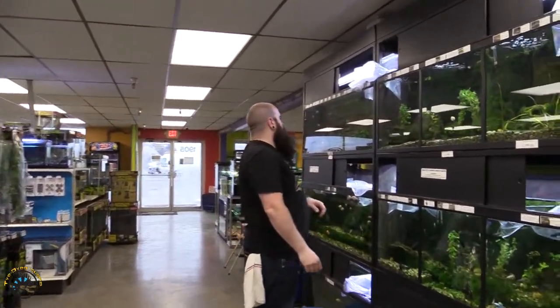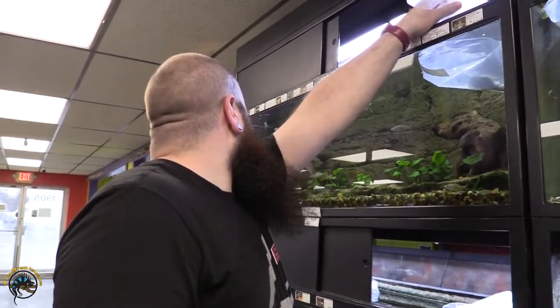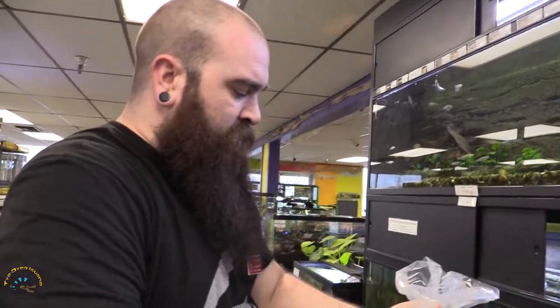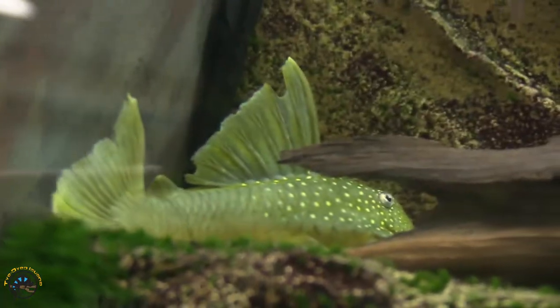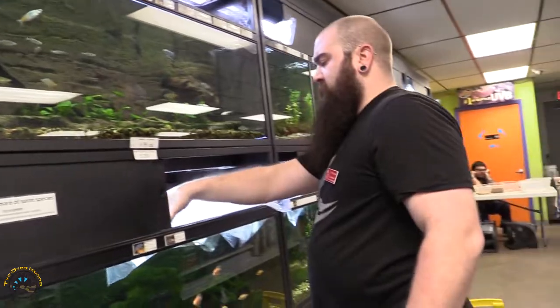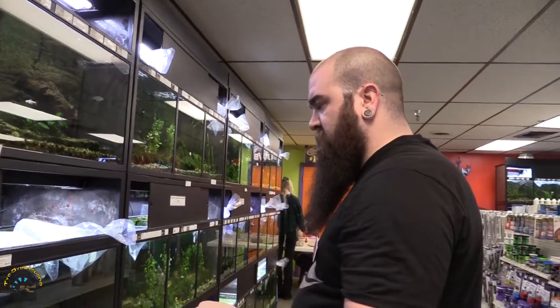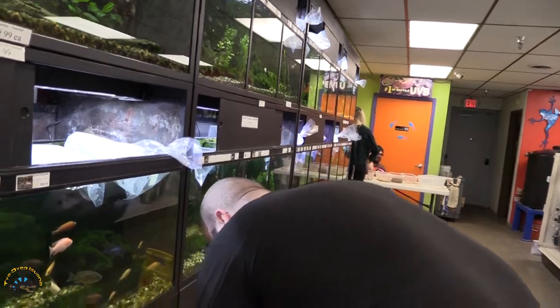All right, we got our second shipment in. Eric's going to show us what's new this week. I just dropped in a bunch of Bosmana rainbows, and we got a nice green phantom pleco going in. There he goes — get a look at him before he goes and hides. Those are so pretty. Next I'm going to put them in our peacock tank, but I got in some red empress. Oh, when they get bigger and color up, they are phenomenal cichlids.